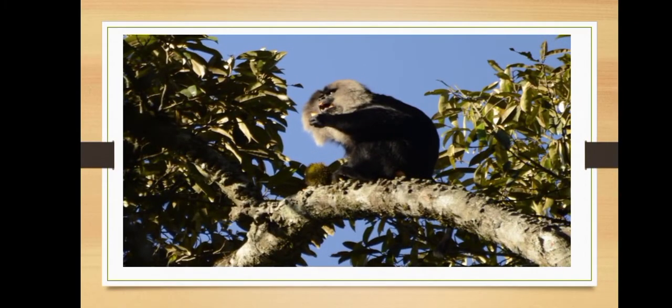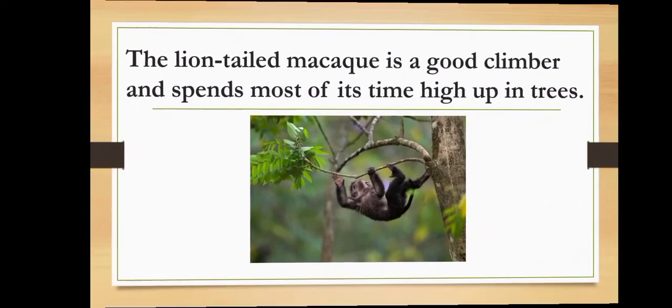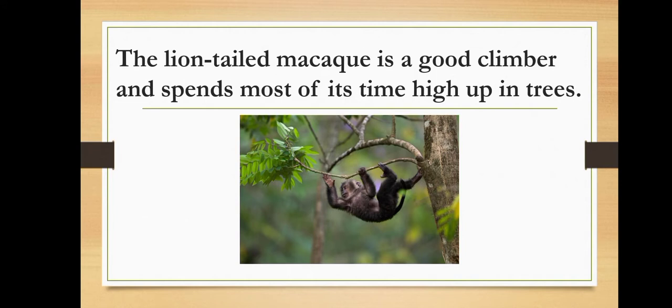Lion-tailed macaques are unique to India. They live in the rainforests of the Western Ghats in India and spend most of their time feeding in the upper canopy of the rainforests. The lion-tailed macaque is a good climber and spends most of its time high up in trees.